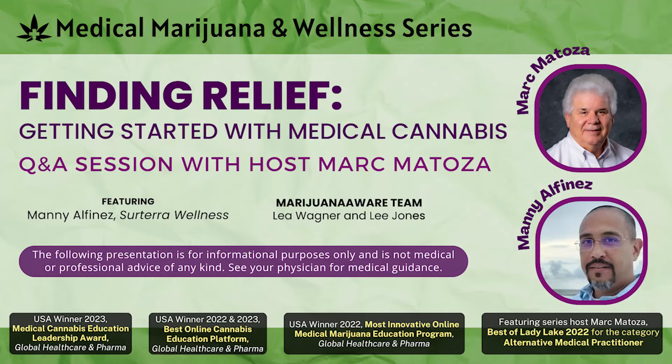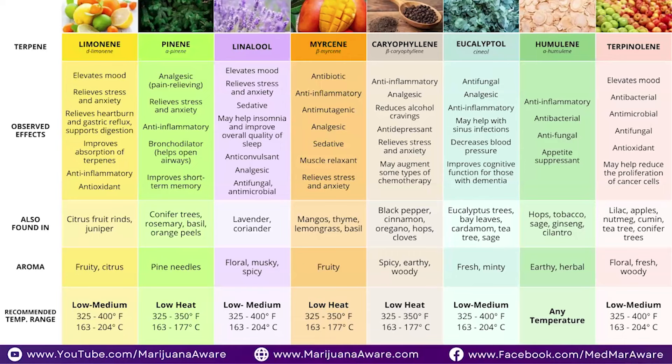People always ask me, Mark, what product should I take? And really, it's a matter of what strain I should take — it's really a matter of what terpene you should be using. And once you understand your terpene profile, you can match that to the right strain that can help you get the relief that you're really looking for.